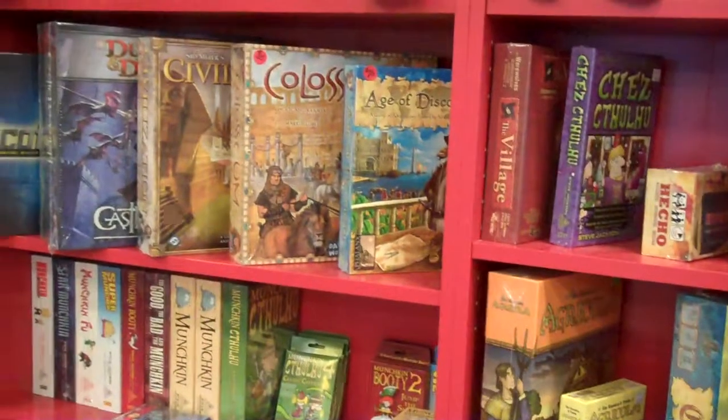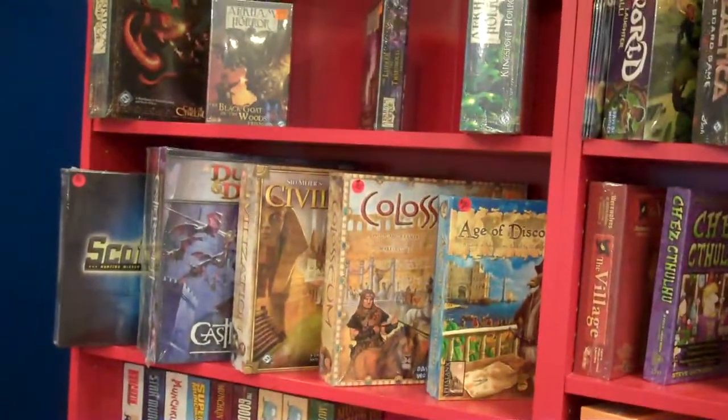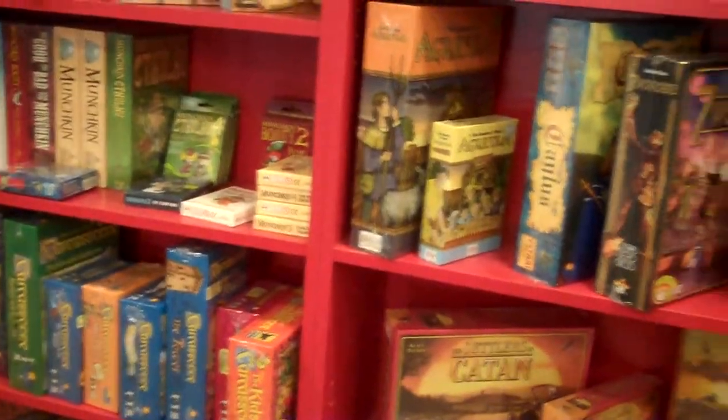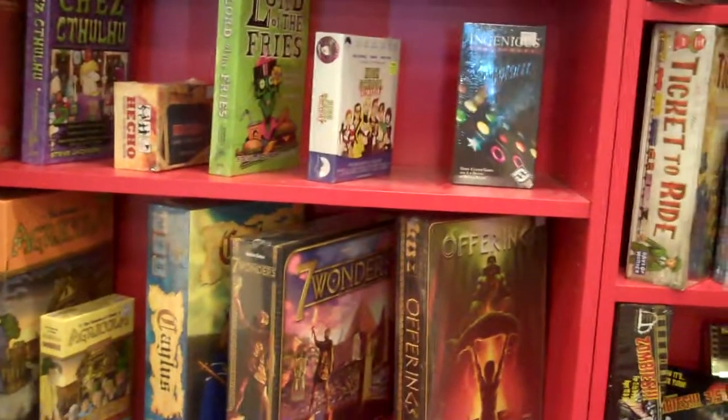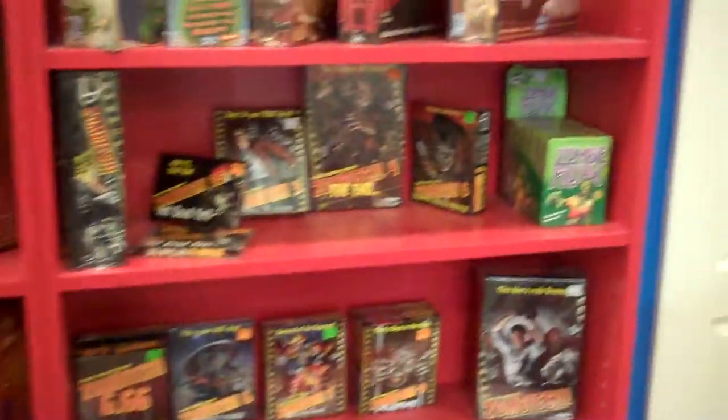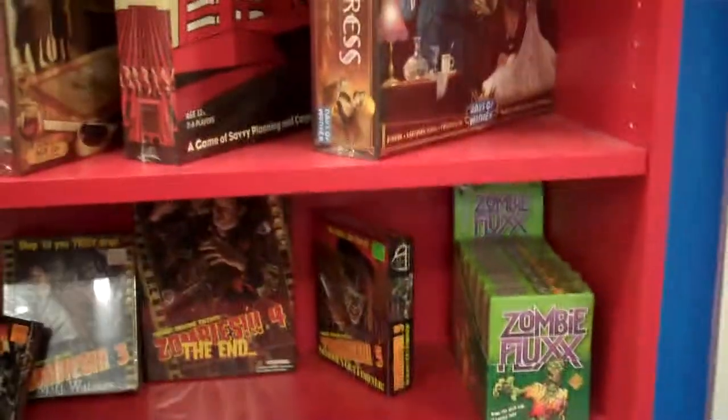Come over this way to the gaming selection. We've got all kinds of role-playing games, board games — Munchkin, Smash Cthulhu, Settlers of Catan, Zombie Flux. Awesome.